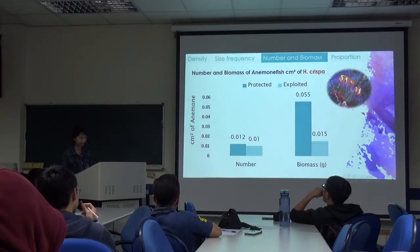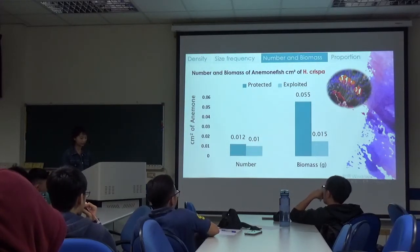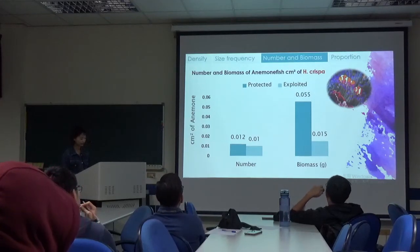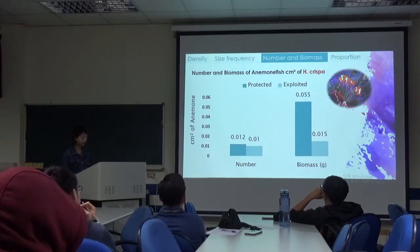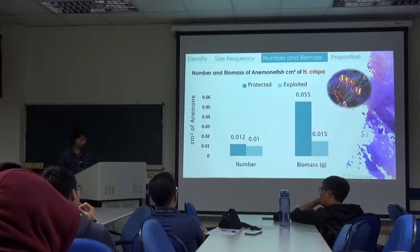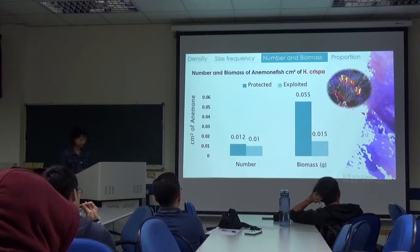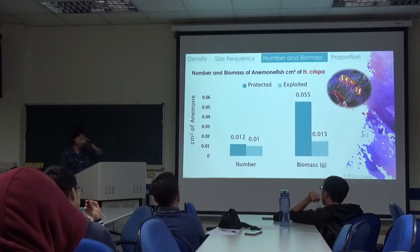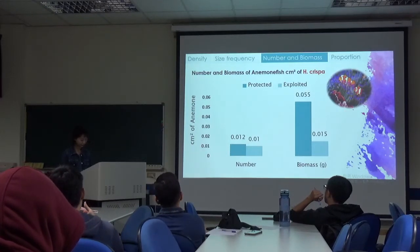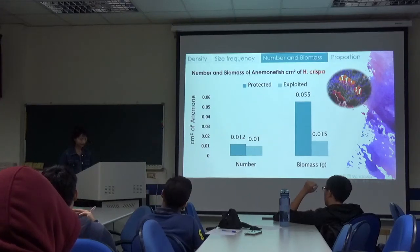The number and biomass of anemones per square centimeter of H. crispa is shown, where the y-axis is per square centimeter and the x-axis shows number and biomass. There were similar numbers in protected and exploited sites. However, biomass of anemones per unit area is lower in exploited areas.